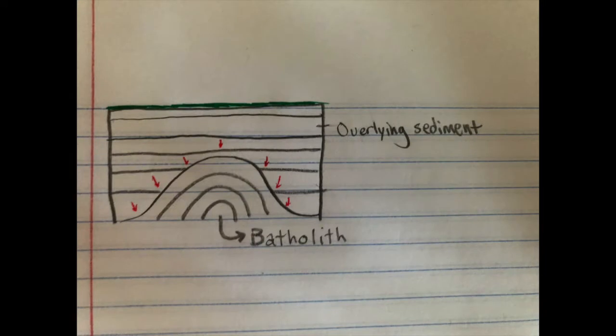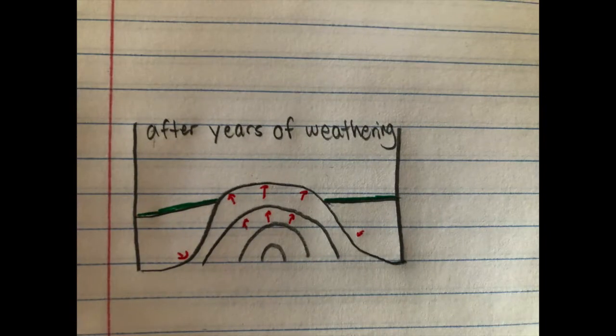Deep beneath the surface, batholiths sit under great pressure. With the removal of overlying sediment, this pressure is removed and the underlying batholith will begin to expand, releasing pressure. Being a strong rock, the batholith will not weather away quickly, but rather expand and crack off.